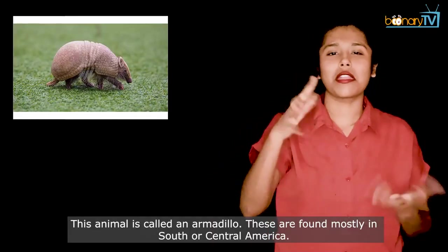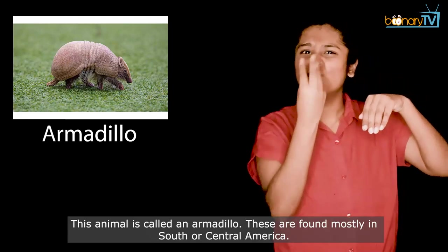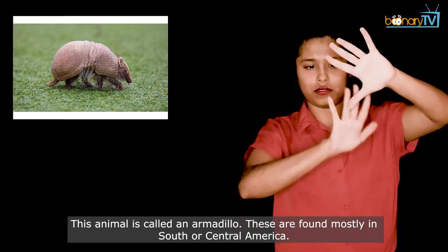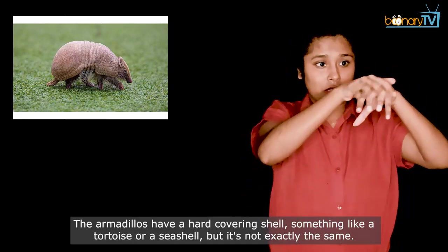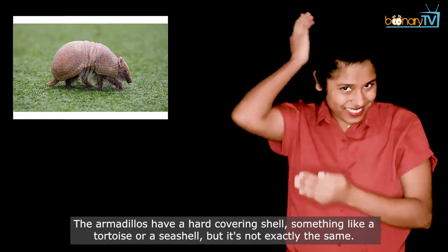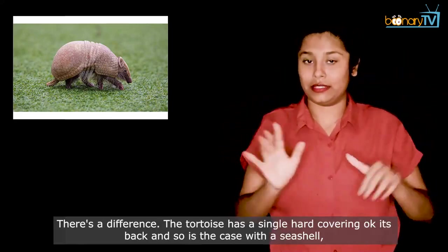This animal is called an armadillo. These are found mostly in South or Central America. The armadillos have a hard covering shell, something like a tortoise or a seashell. But it's not exactly the same — there's a difference.